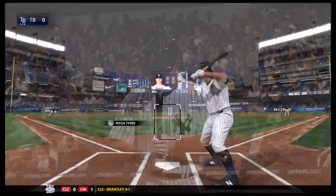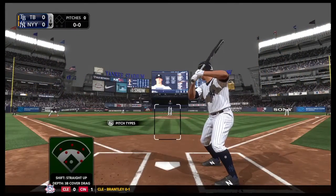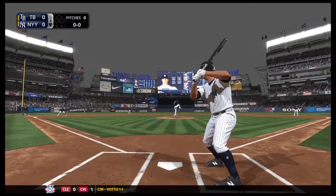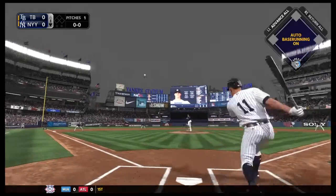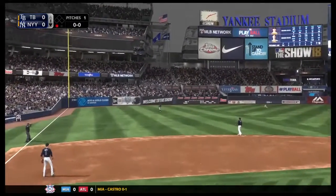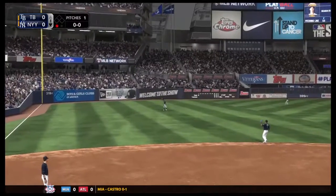Here comes Brett Gardner now as he'll lead things off in the home first. Leading off for the Yankees, number 11. Ready to deliver. Here's the first pitch to Brett Gardner. That's lifted the other way out to left. Waiting on it is Smith, and he hauls it in for the first out of the inning.